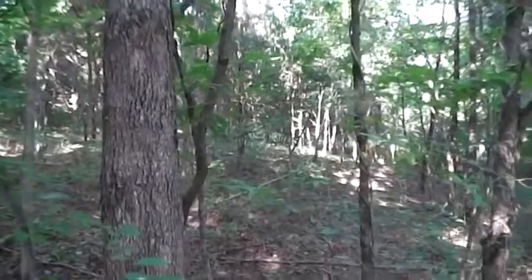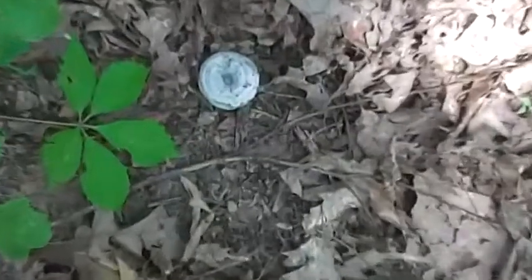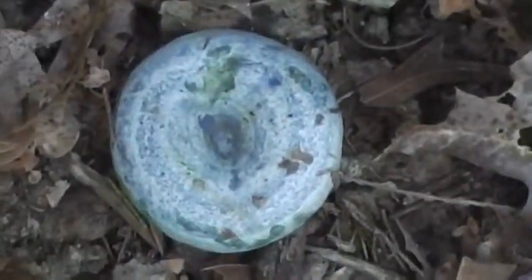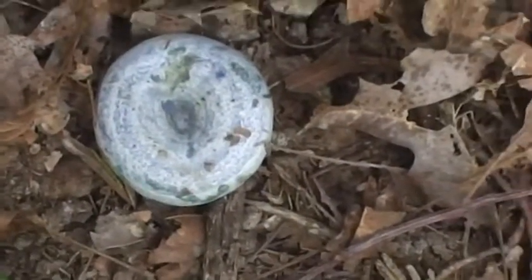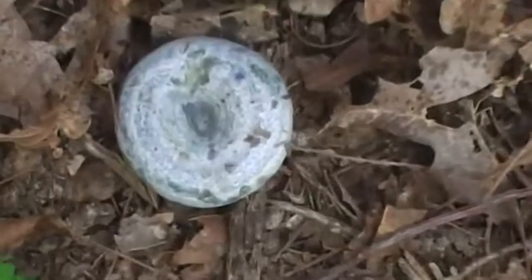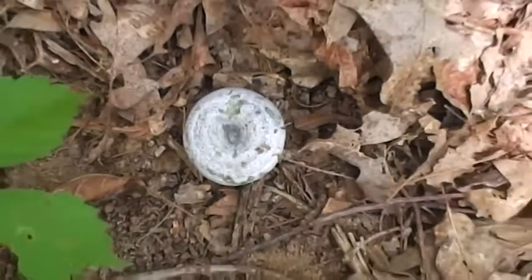I came across this mushroom here — I believe this is an indigo milky cap. I don't know any other mushroom that is blue. That is a neat little mushroom right there; it is almost blue. That's pretty neat.